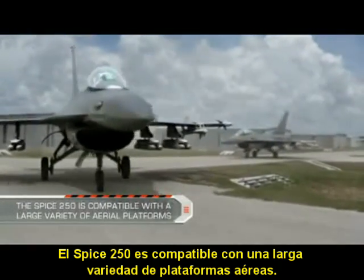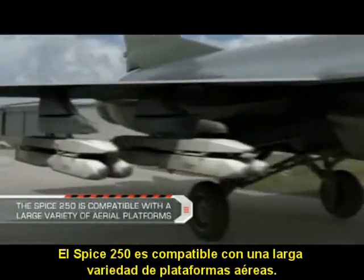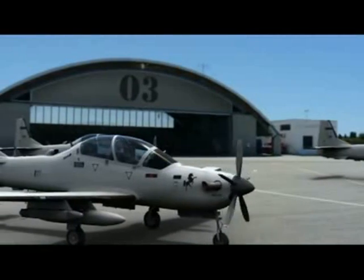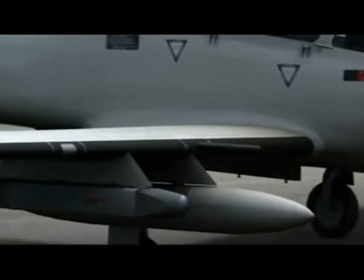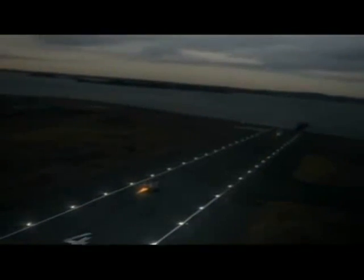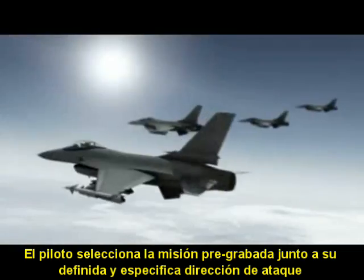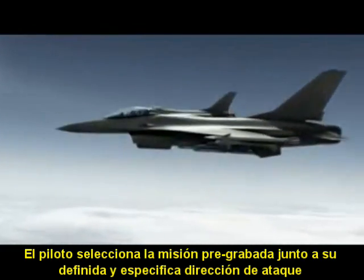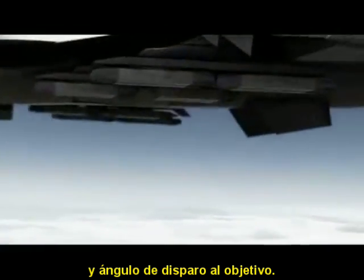The Spice 250 is compatible with a large variety of aerial platforms. The pilot selects the preloaded mission with its specific defined target, attack direction, and hit angle.